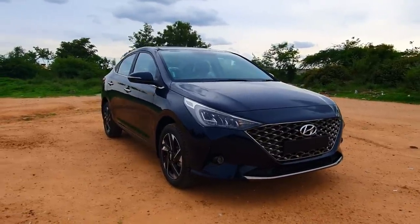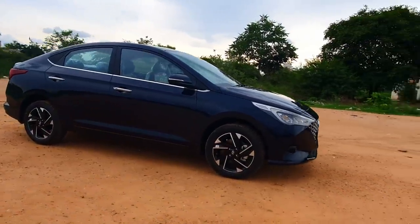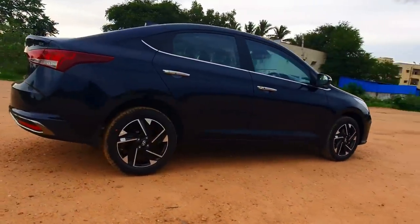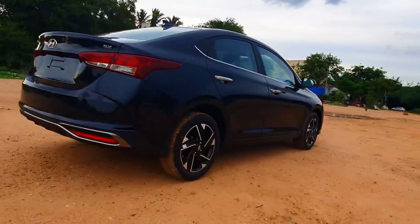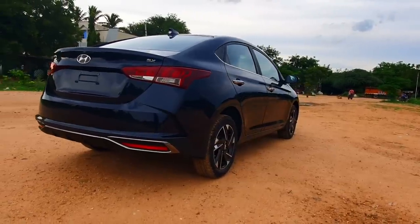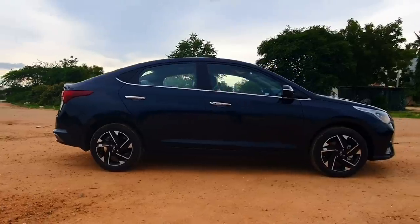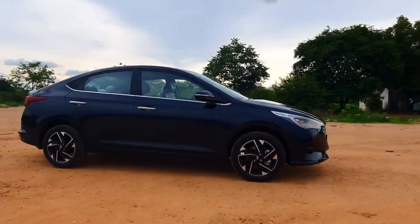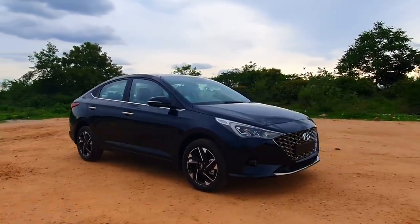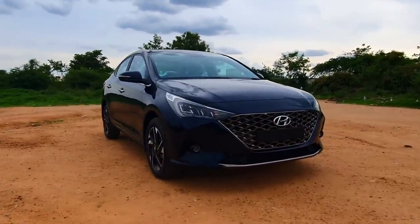Let's start with the engine options. We get three engine options to choose from: a 1.5 litre petrol, a 1.5 litre diesel, and a 1 litre turbocharged petrol. The 1 litre turbocharged petrol puts out 120 PS of max power and comes with a 7-speed DCT. The 1.5 litre petrol puts out 115 PS of max power and 144 Nm of max torque. The 1.5 litre diesel CRDI U2 puts out 115 PS of max power and 250 Nm of max torque.